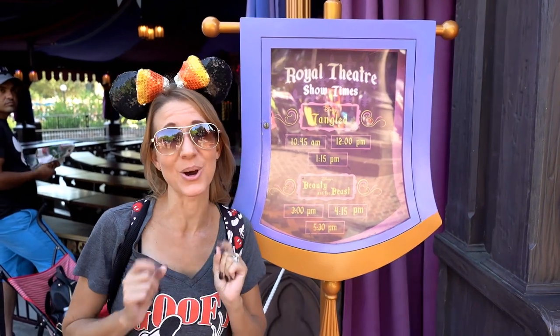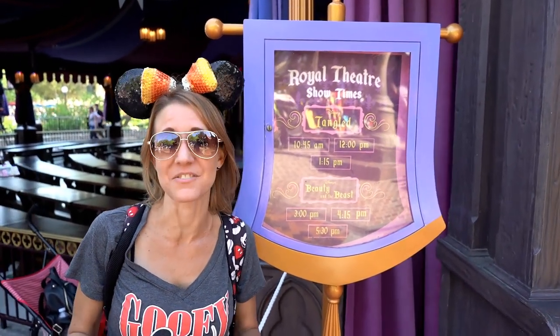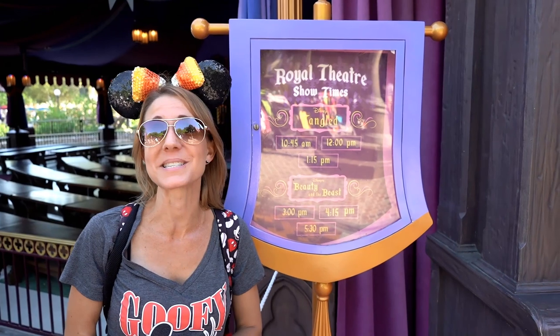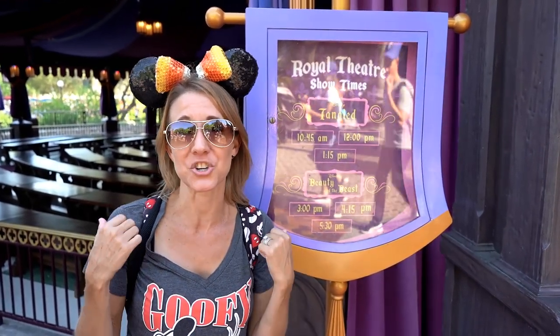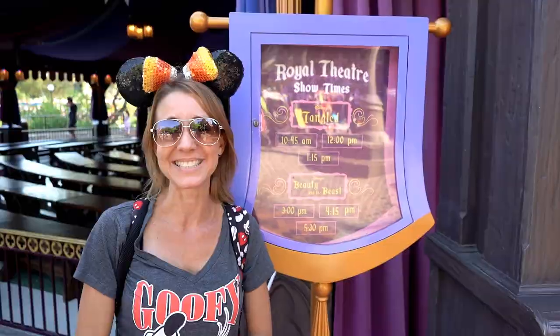Number seven on the list, in no particular order, is the Royal Theater, which is right here in Fantasy Fair. The Royal Theater is an amazing show. You can either see Tangled or you can see Beauty and the Beast, and both of them are amazing. They have great actors and actresses that put on a show for you. It's interactive for the children — the children can sit up front, they can clap along, they can boo for the villains, and it is so much fun for everyone.